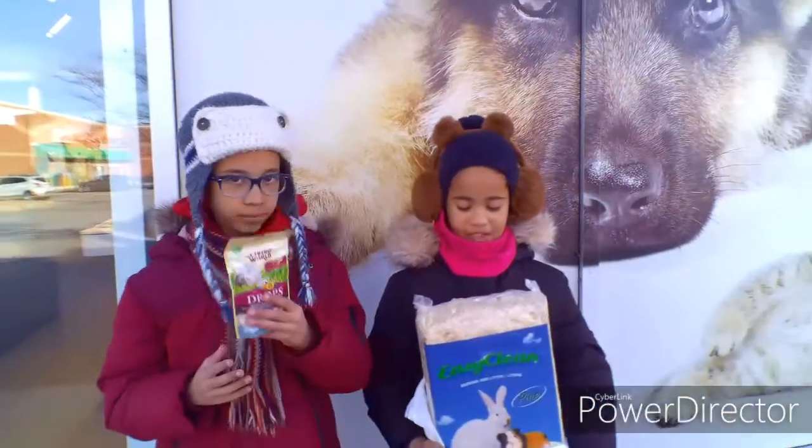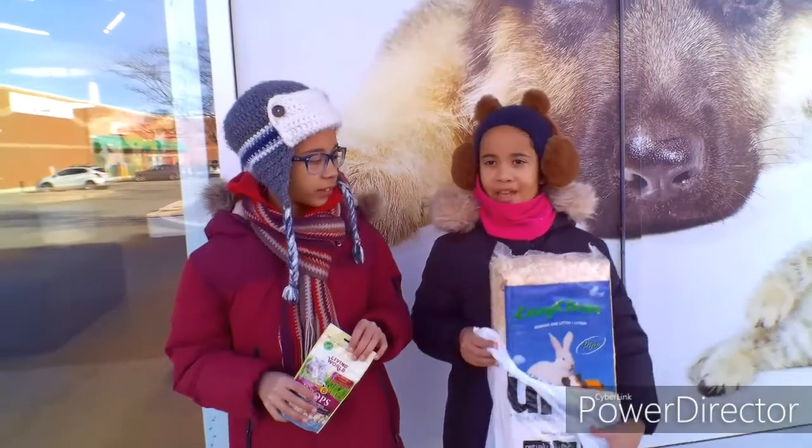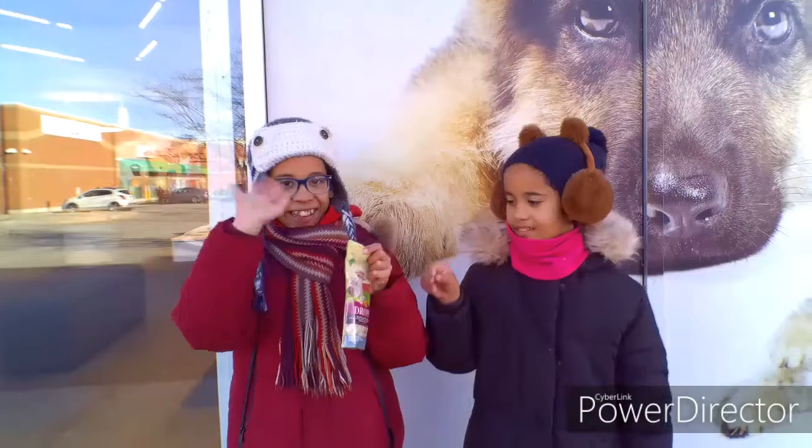And then we got some bedding so we can change our hamster's cage, and we'll show you how to change them. Let's go home and get started. Peace! Thank you!